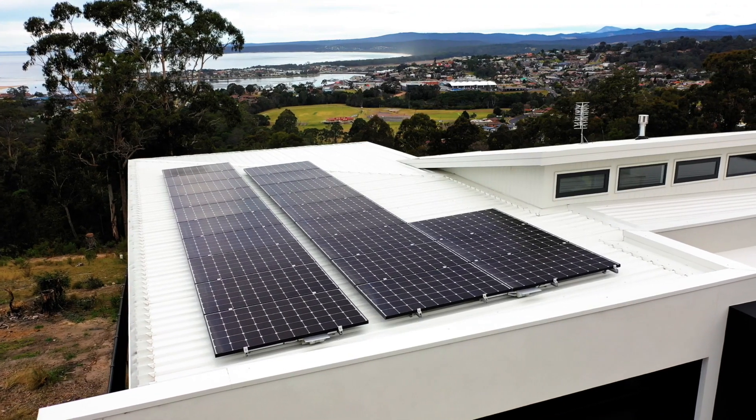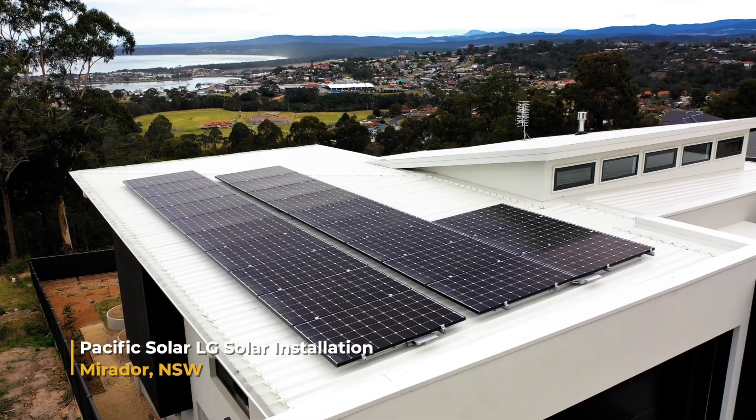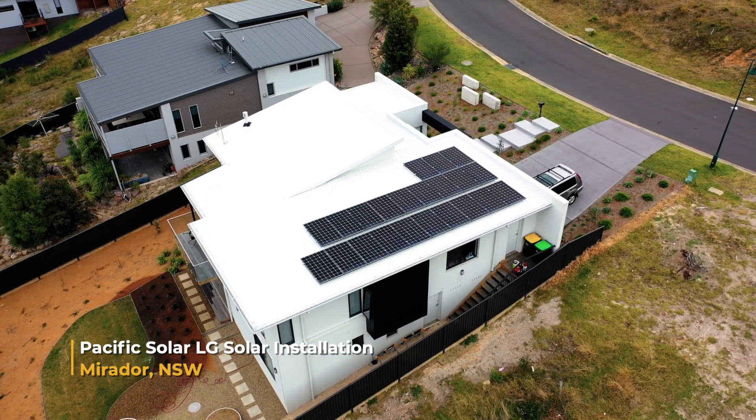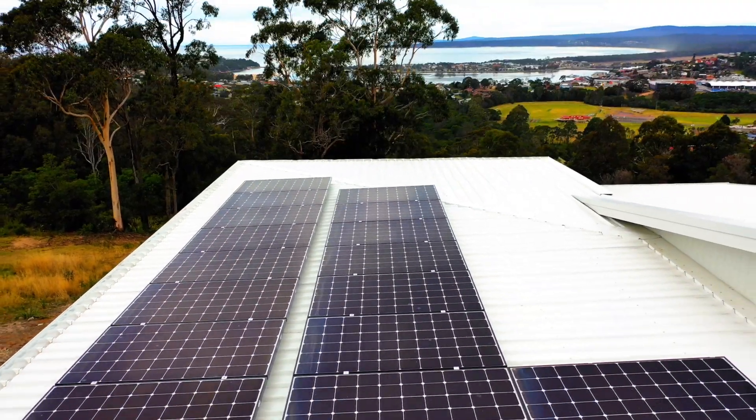It has extra salt and corrosion testing over and above the international standard, which puts it apart from a lot of the other panels on the market. I think getting the best possible panel is what everyone should do. And if LG is at the top, well you take that. That's why we did it — no other reason. It was the best. You paid for it, sure. But it works, and it works well.